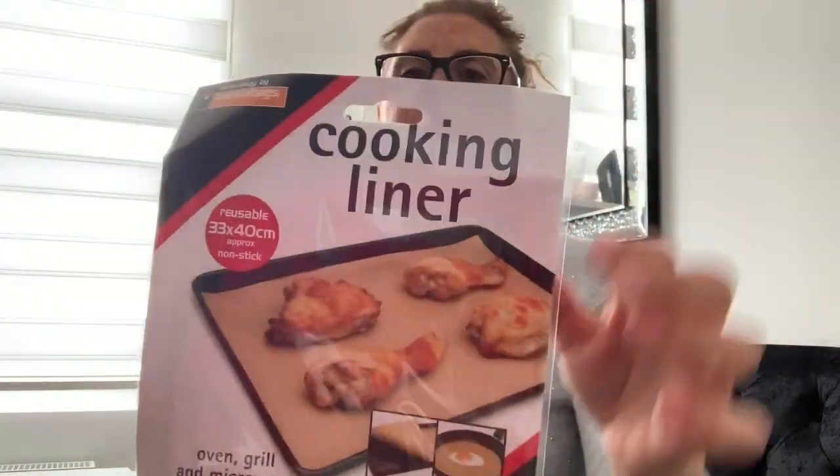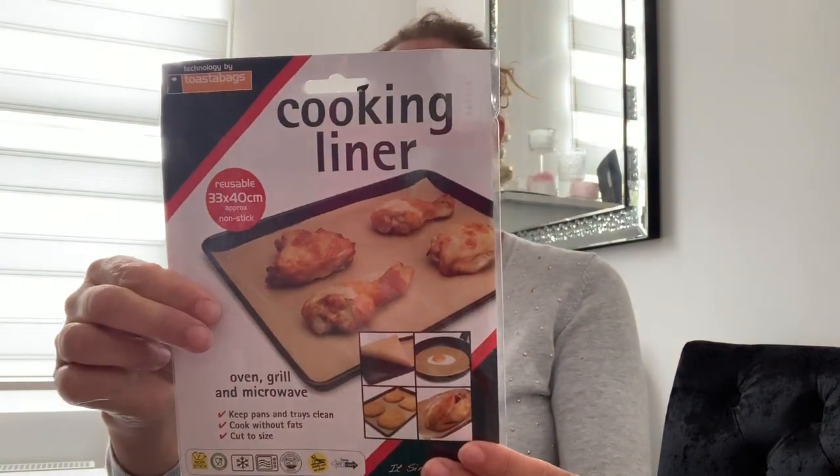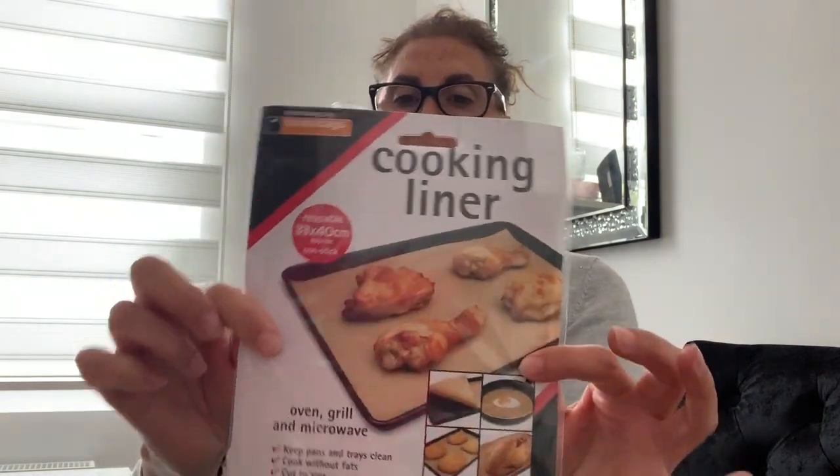I also bought the cooking liners that go on your trays. I haven't used these before so I can't comment on whether they're any good. There's just one in a packet. It says you can use it in your oven, grill, and microwave to keep pans and trays clean, cook without fats, and you cut it to size. It's non-stick and reusable, so I'm going to give them a go.